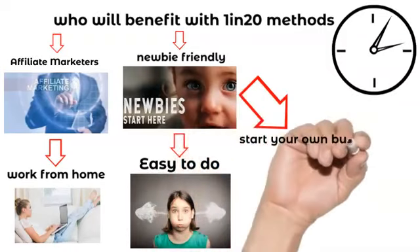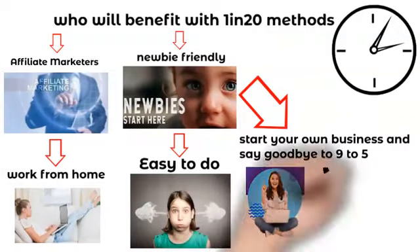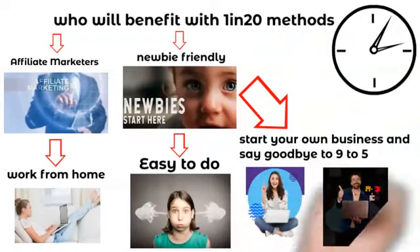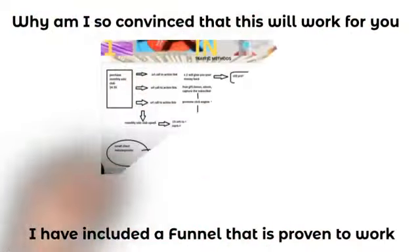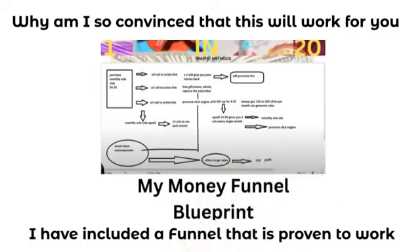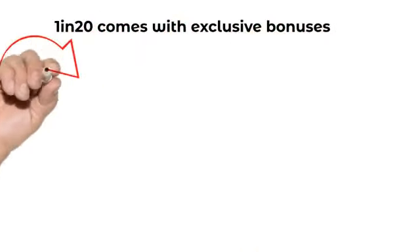In fact, anyone can use this. I am so convinced this will work for you, I'm even giving you my funnel. One in 20 comes with mass mailing methods — my product which will help you blast out your emails.